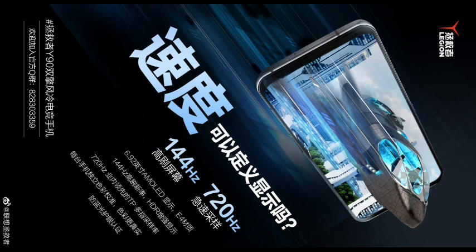Each phone is independently color-calibrated and there is anti-blue light eye protection certification. The screen parameters of the Legion Y90 are the same as those of the Lenovo Legion 2 Pro gaming phone.